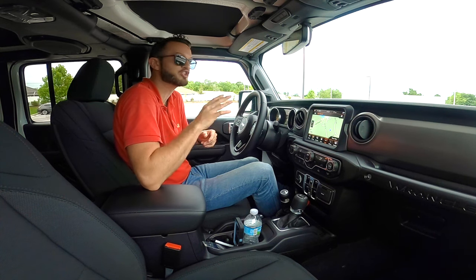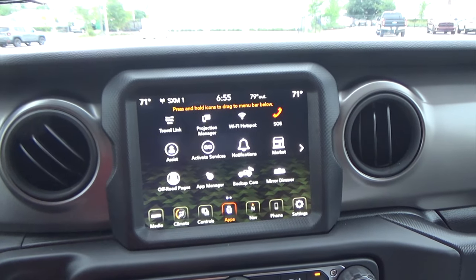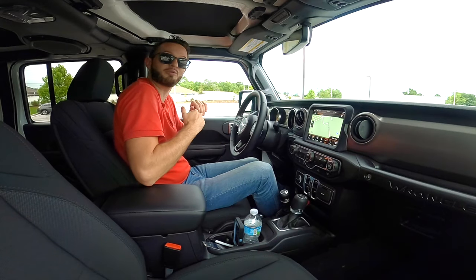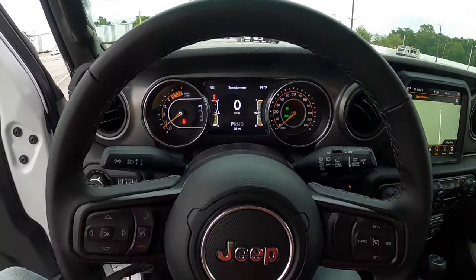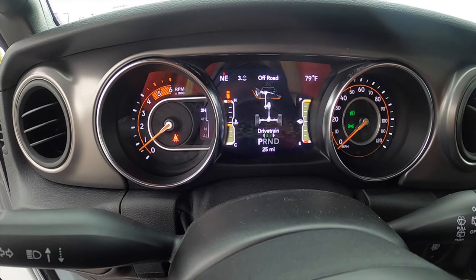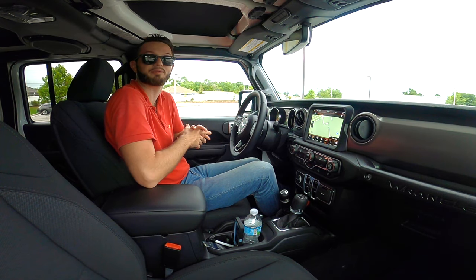We are set with an 8.4-inch Uconnect with navigation — you have pinch and swipe. This has your Apple CarPlay, Android Auto, and Bluetooth connectivity. You have HD radio and voice command through Bluetooth with dual climate control settings. There's a leather-wrapped steering wheel, and a 7-inch TFT color display for the gauge cluster that can go through an array of information. It also gives you the off-roading page which shows your pitch and roll. These things are really easy to use. I wish it did have the trail cam — that is one thing I'd add if I bought this personally.